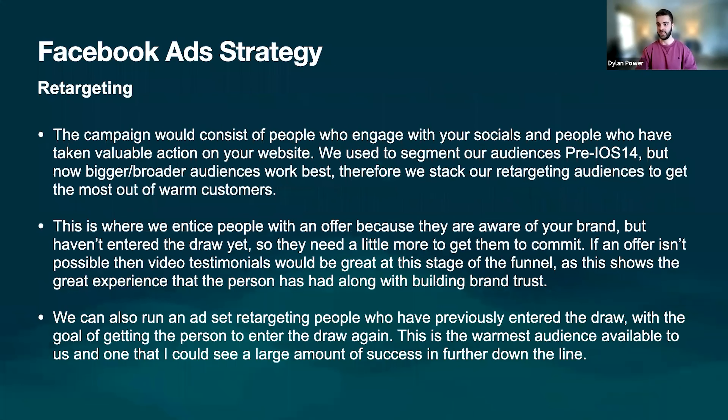So retargeting, which is obviously a huge part of any campaigns. This campaign would consist of people who engage with your socials and people who've taken valuable action on your website. With the big organic content push we discussed, we think this would work really well, depending on when you launch and how much engagement we have by the time the ads launch. As you know, pre-iOS 14 things were a lot easier. Now we really have to nail down our retargeting audiences to get the lowest CPC and the warmest, most efficient customers. This is where we entice people with the offer — they're aware of your brand, maybe they've interacted with a Facebook post, they just need a little bit more to commit. Things like video testimonials and previous contest winners are great for building trust.